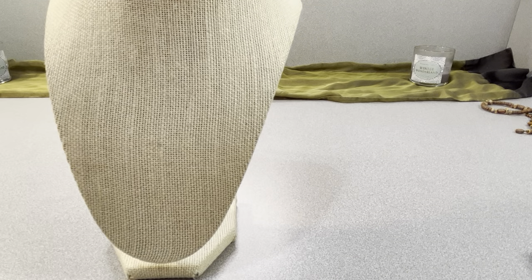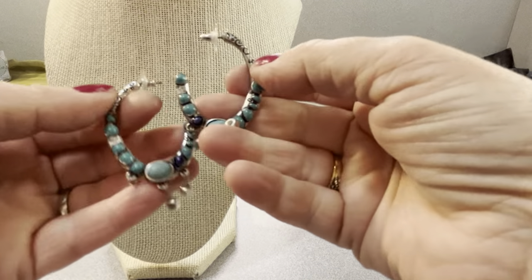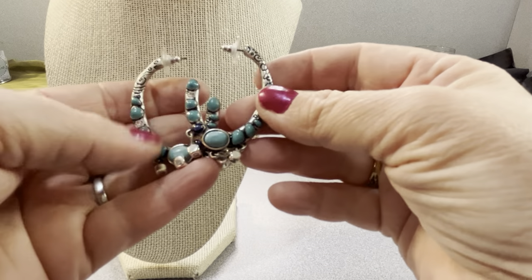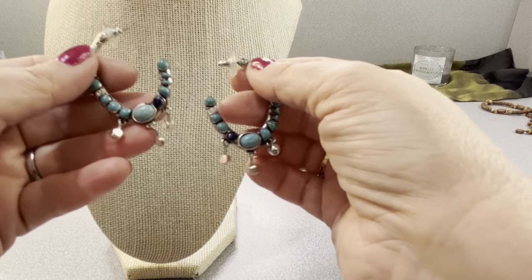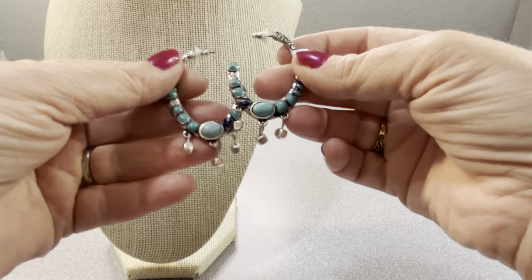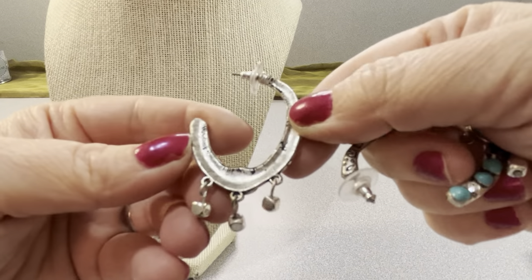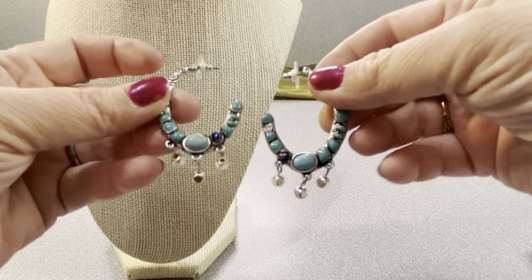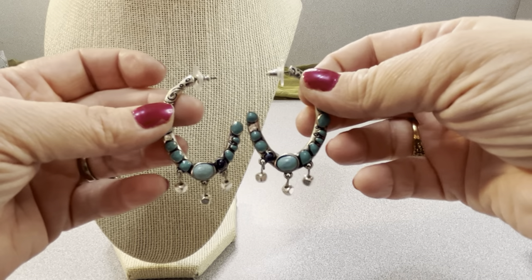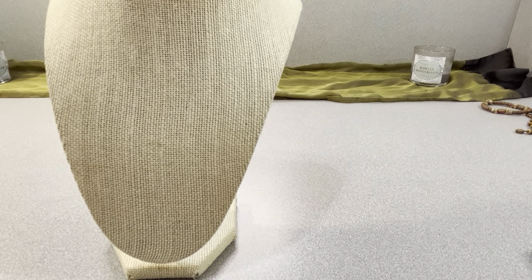These are Chico's earrings — one left and one right. They're faux turquoise and lapis with a clear rhinestone; the rhinestone is deliberately on different parts of each. They're two inches, $10, metal, marked Chico's — pretty nice little three-quarter hoop style.